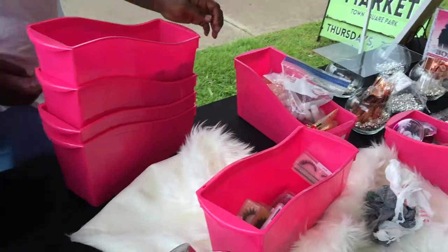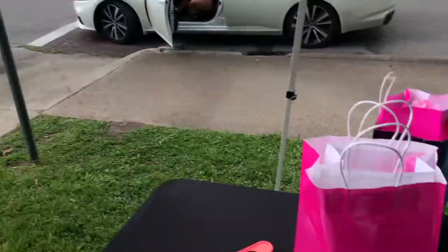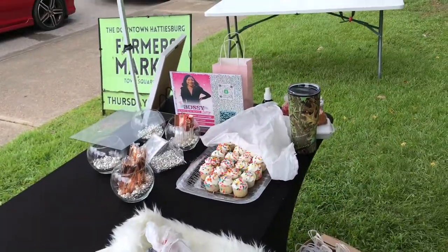That was a success! We're cleaning up now — rain started coming in — so we're taking everything down and heading home. I'll give a full update when I get home.